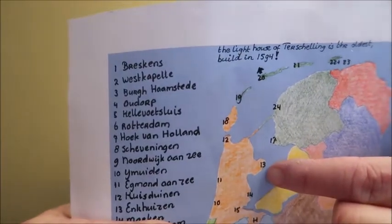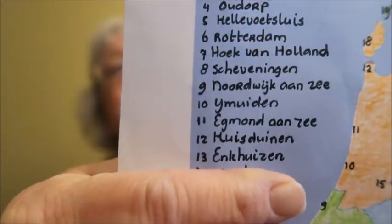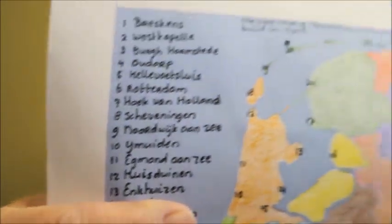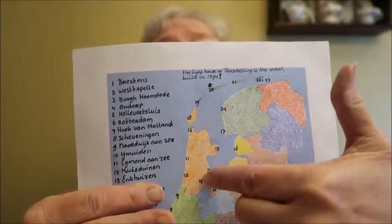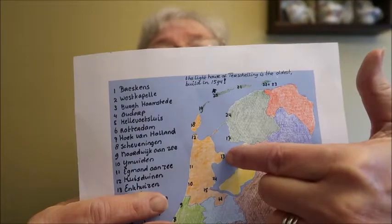Let's take a look first at the lighthouse. We're still in North Holland and the lighthouse is called Enkhuizen. It is the lighthouse right here — you can see there's like an inlet right in here, like a harbor or something.